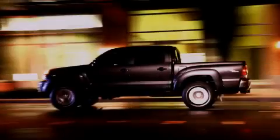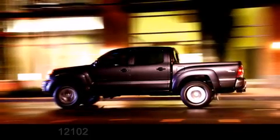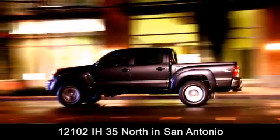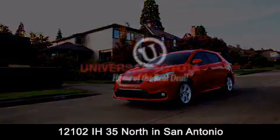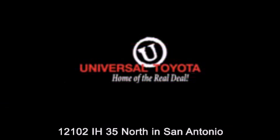Universal Toyota is conveniently located at 12101 Interstate Highway 35 North in San Antonio. Contact us to find out about our specials or visit us at universaltoyota.com. Universal Toyota, home of the real deal. We'll see you next time.